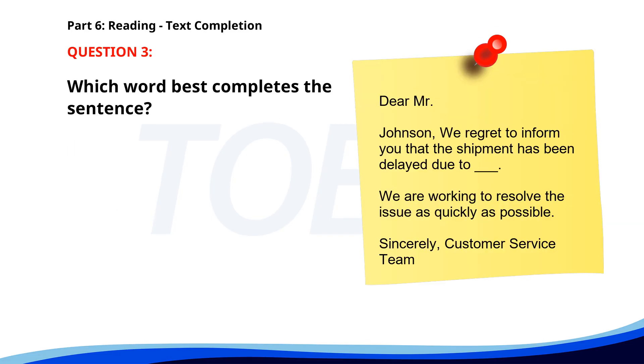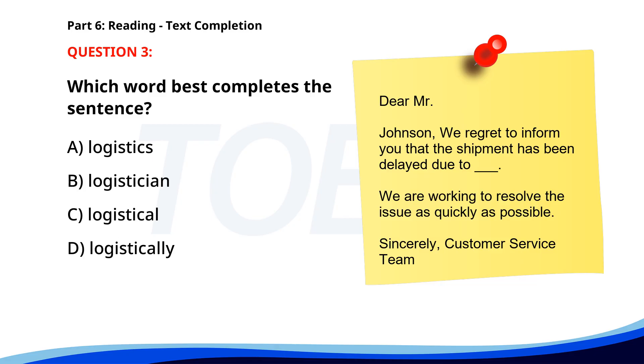Number 3. Dear Mr. Johnson, we regret to inform you that the shipment has been delayed due to ___ issues. We are working to resolve the issue as quickly as possible. Sincerely, Customer Service Team. A. Logistics. B. Logistician. C. Logistical. D. Logistically. The correct answer is A. Logistics.